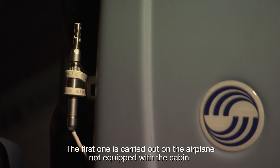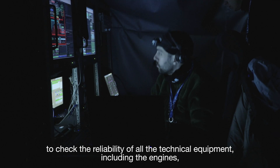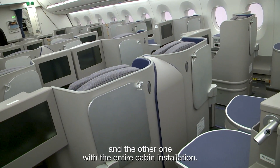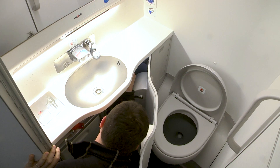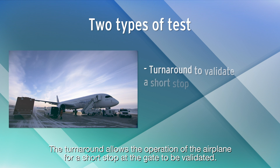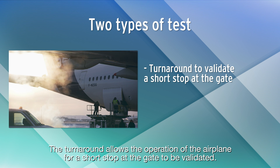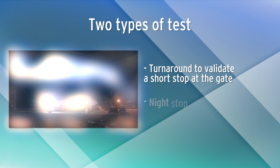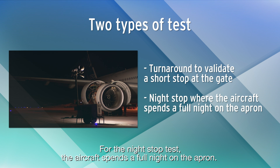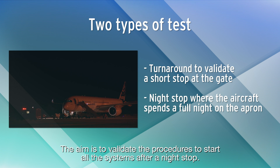The first one is carried out on the airplane not equipped with the cabin to check the reliability of all the technical equipment, including the engines, and the other one with the entire cabin installation. Two types of tests are performed. The turnaround allows the operation of the airplane for a short stop at the gate to be validated. For the night stop test, the aircraft spends a full night on the apron. The aim is to validate the procedures to start all the systems after a night stop.